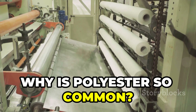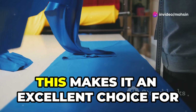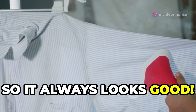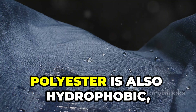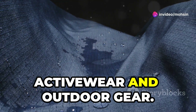Why is polyester so common? Its widespread use can be attributed to its remarkable properties. It's durable, meaning it lasts a long time, making it an excellent choice for everyday wear and heavy-duty applications. It also resists wrinkles, so it always looks good — a favorite for busy lifestyles. Polyester is also hydrophobic, meaning it dries quickly, which is perfect for active wear and outdoor gear.